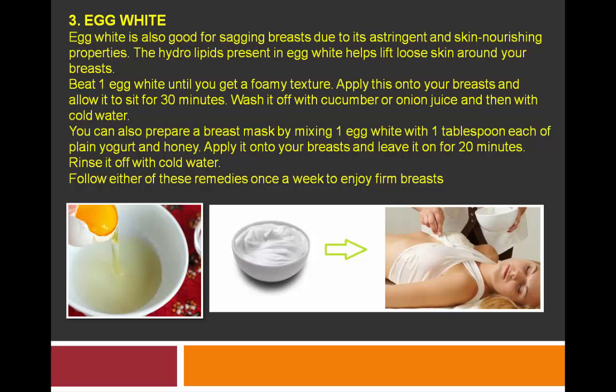The third remedy is egg white. Egg white is also good for sagging breasts due to its astringent and skin-nourishing properties. The hydrolipids present in egg white help lift loose skin around your breasts. Beat one egg white until you get a foamy texture, apply this onto your breasts, and allow it to sit for 30 minutes. Wash it off with cucumber or onion juice and then with cold water.